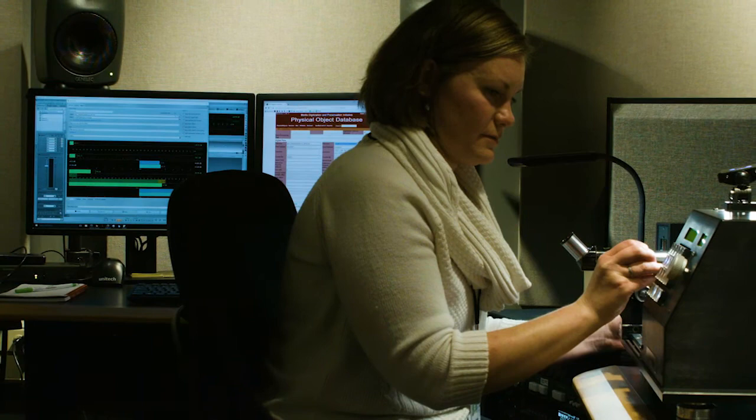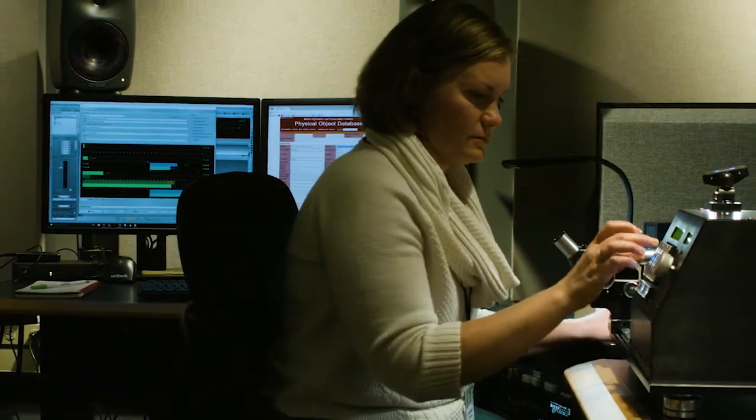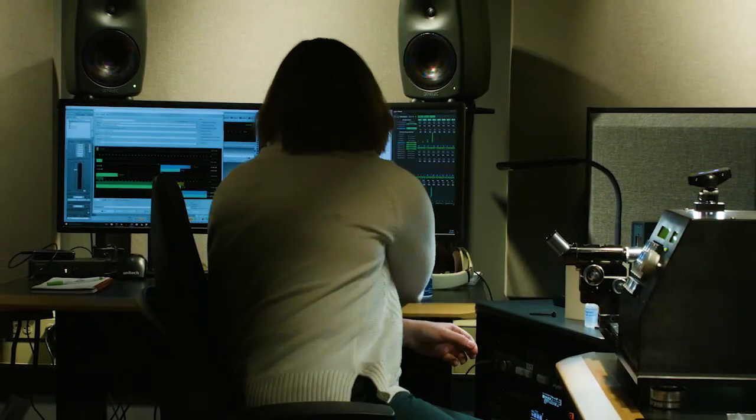It is a lot more precise than other types of machines where you might be adjusting by eye, or not at all. We will get a cylinder, first assess whether it can be played, put it onto the machine, and use the laser to make measurements to make sure that it's perfectly centered.